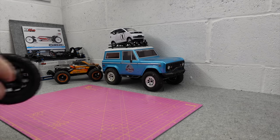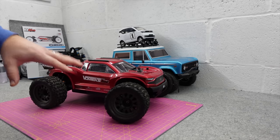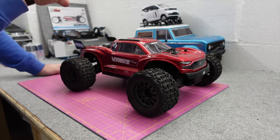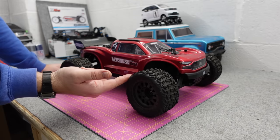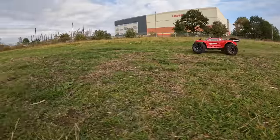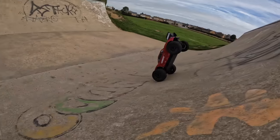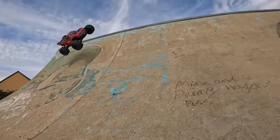Next is something at the other end of the price range — this is the Arrma Vortex Boost. They also do a short course truck called the Senton and a monster truck called the Granite. What I really like about these is they come two-wheel drive, but you can buy a boost pack to make it four-wheel drive. They're also brushless-ready — they come brushed, so they're not the fastest thing out of the box, but they're really tough, handle nice. I've taken it off road and to the skate park — really good fun. You can pick them up in the UK at 179 pound.